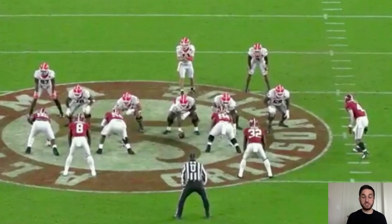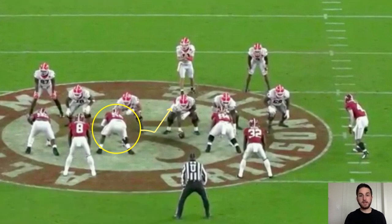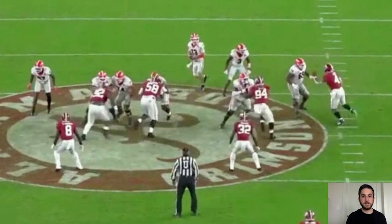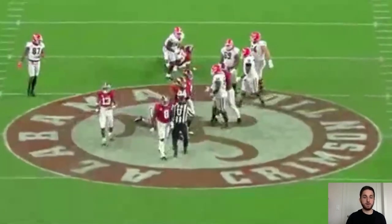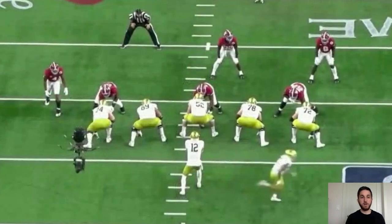Now we're going to see straight bull-rushing power — speed to power. Barmore is going to slant inside onto the center, get right into his chest, push him back into the quarterback, and get a strip sack. He slants onto the center with pretty low pads, gets his hands inside, pushes him off, and walks him right backwards. He's able to swat the ball out of the quarterback's hand. Hand usage, explosiveness off the ball, speed to power, and bull-rush ability — he checks all of those boxes.